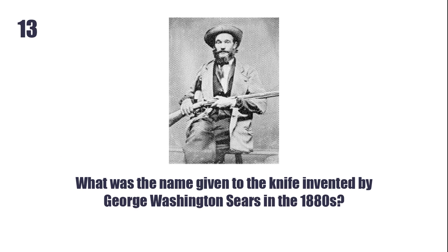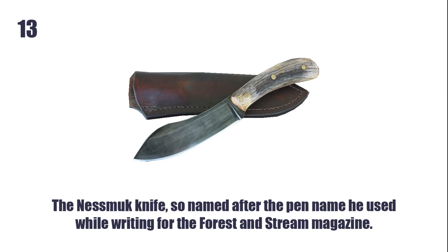What was the name given to the knife invented by George Washington Sears in 1880? The Nessmuk knife, so named after the pen name he used for writing for the Forest and Stream magazine.